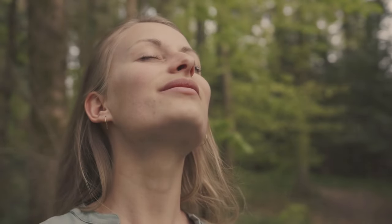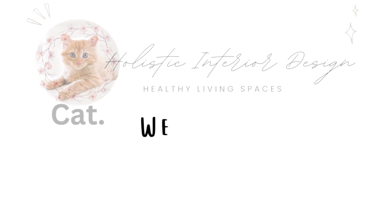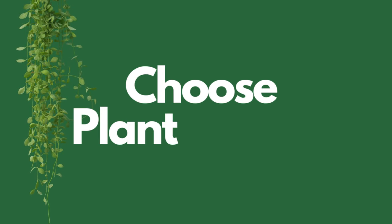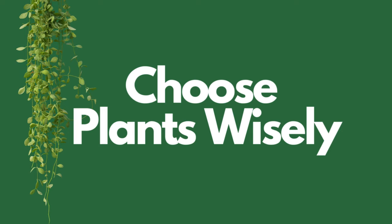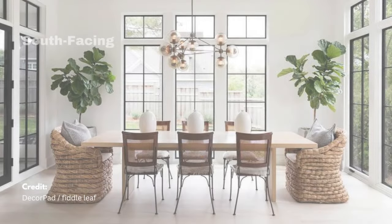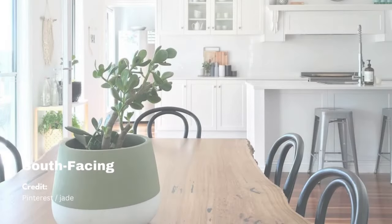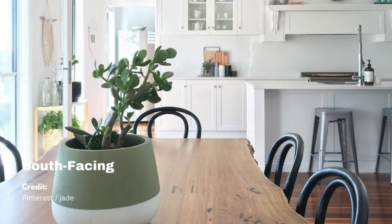Let's get started. Opt for low-maintenance plants and succulents in stylish planters, considering their placement relative to available natural light from south or north-facing windows.